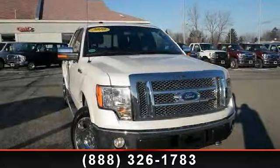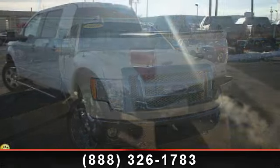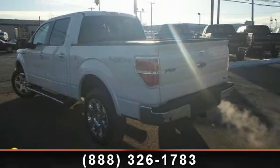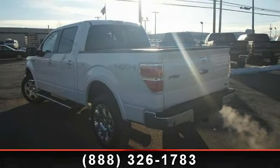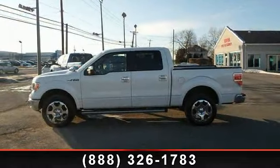Check out this 2010 Ford F-150. If you are looking for a first-rate auto, this one could be yours today. This vehicle comes with a reliable 8-cylinder engine, connected to a smooth shifting automatic transmission.